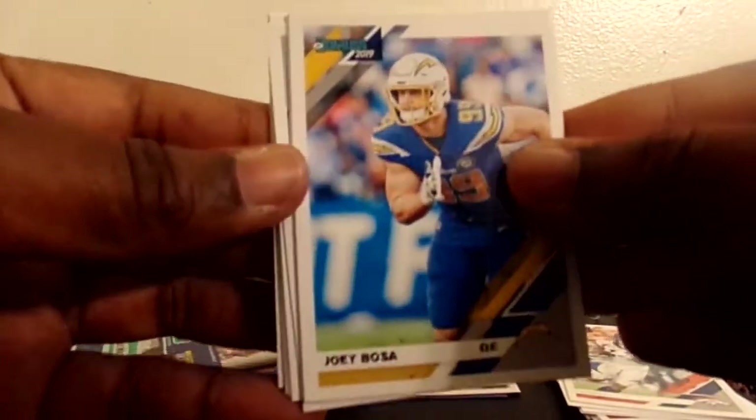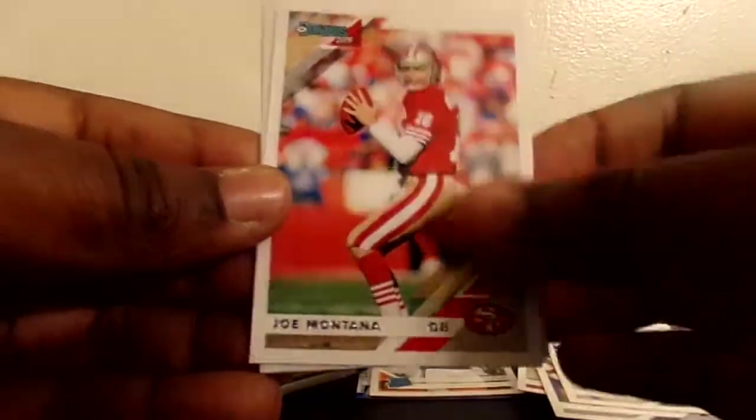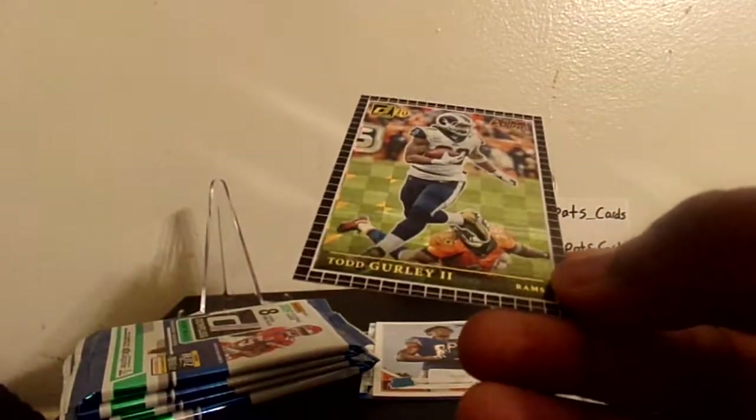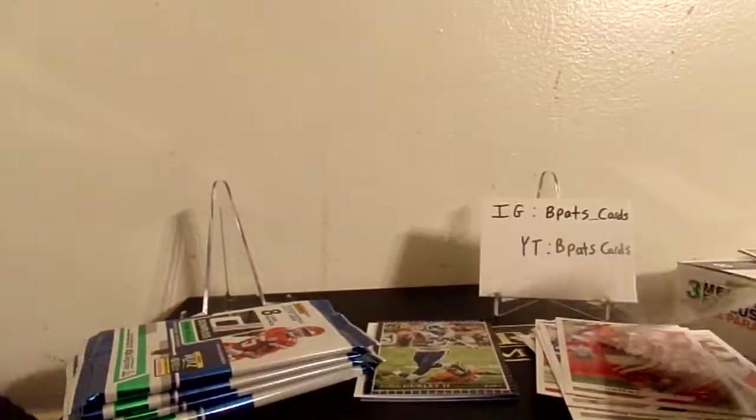Alright, we got Joey Bosa, Ito Smith - we got one of his rookie autographs out of Elements last year - Big Ben, DeMarcus Lawrence, Robbie Anderson, Joe Montana. We got a Todd Gurley - wow - it's like a checkerboard, looks like it has some type of plastic on it. It's called Action All Pros, kind of has a throwback look to it. They got one of the Broncos on the ground trying to tackle him - that's a pretty sweet insert. And a rookie card of Tristan Hill for the Cowboys.